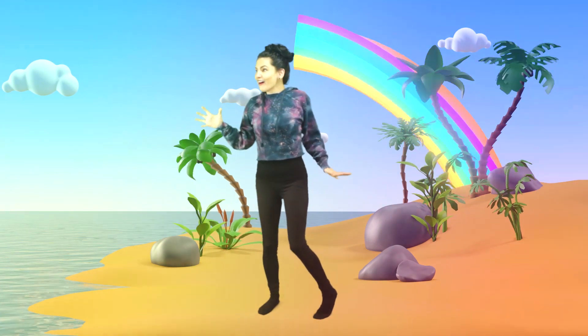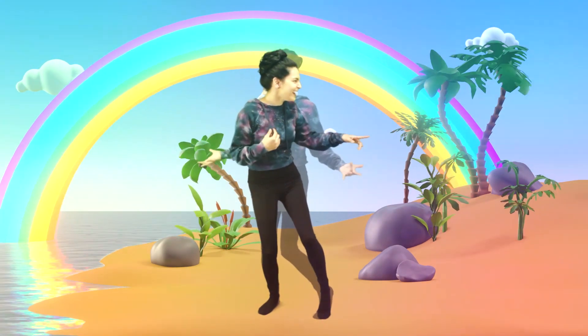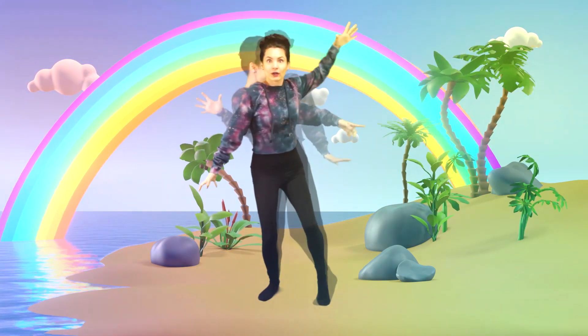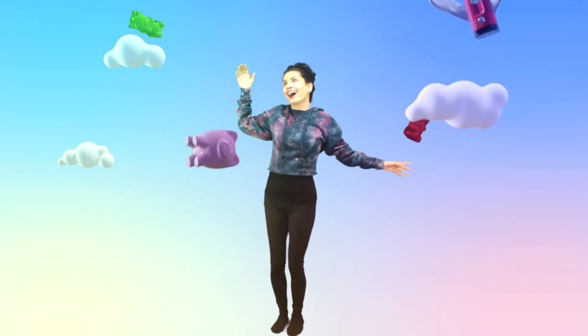Whoa! What is this? This is crazy, dudes! What is that? Oh my god! Whoa! I'm flying! Yeah! Coovy, dude!